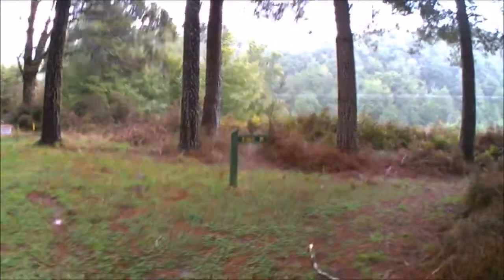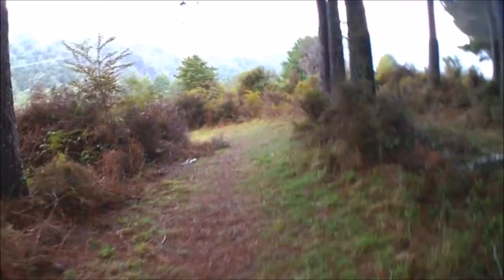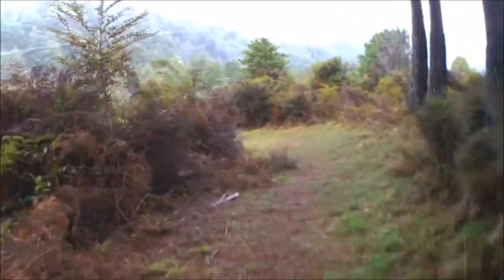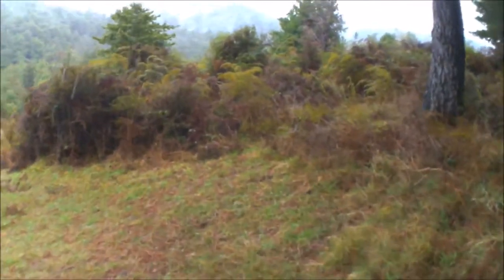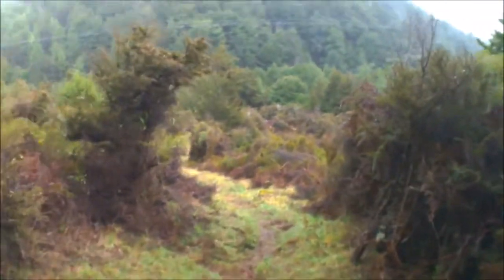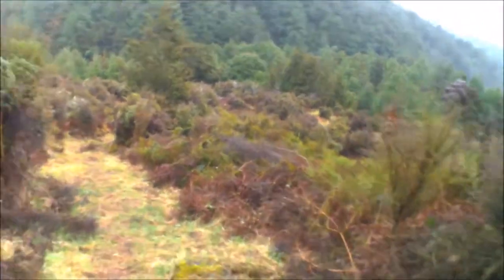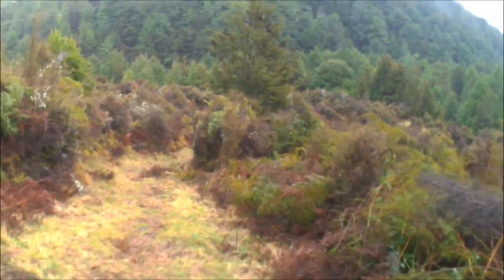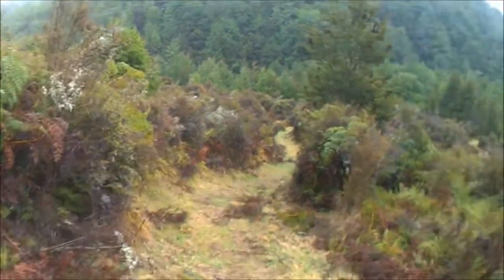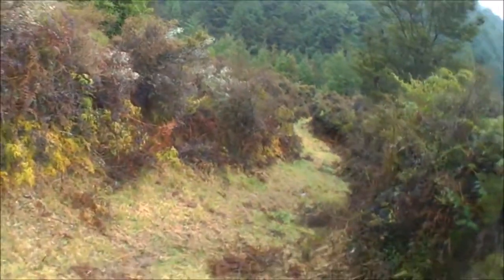I'm just going to follow the track and go down to the edge of the bottom section of the fossicking area. There's some bedrock that I know is there - I've seen it before and had a bit of a play at it. I'm going to spend a couple of hours up here in the mid-afternoon and enjoy the nice time.